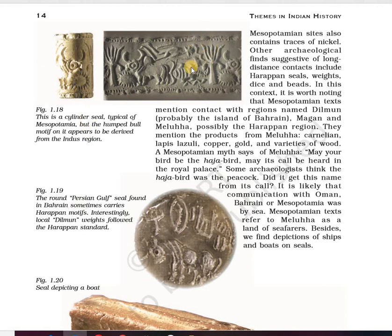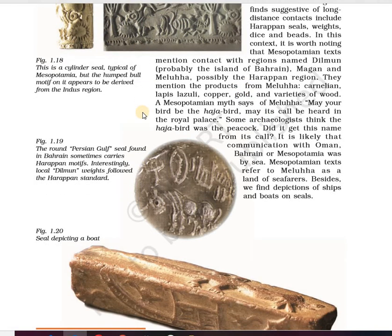These seals are related to the Harappan seals, and we will study these seals further.